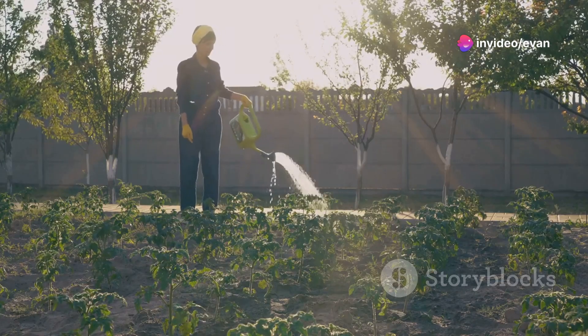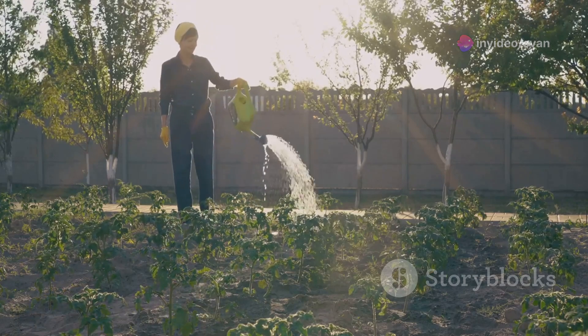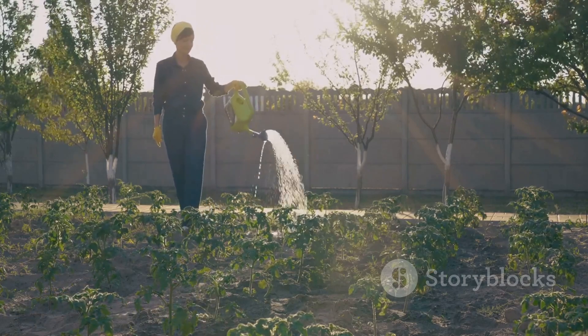Now tip four: water wisely. Tomatoes need deep, regular watering. Aim for the base of the plant rather than the leaves to prevent disease.